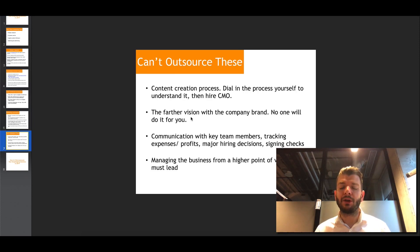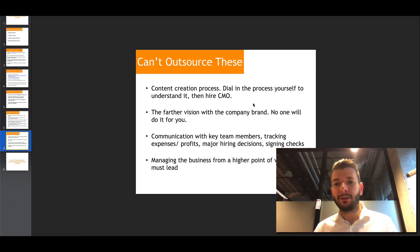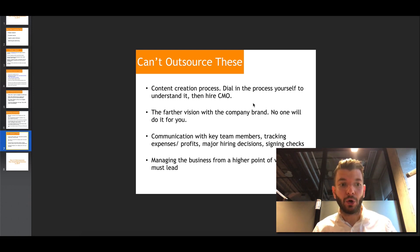Other things you cannot outsource include: the vision and brand direction for your company, communication with key team members, tracking expenses and profits, major hiring decisions, signing checks, and controlling your cash flow. Managing the business from a higher point of view — leading people, showing them the next step, defining the company's mission, values, and principles — these are hard to delegate. People who can replace you in these roles typically cost a lot of money, which is why your own leadership skills are extremely valuable.